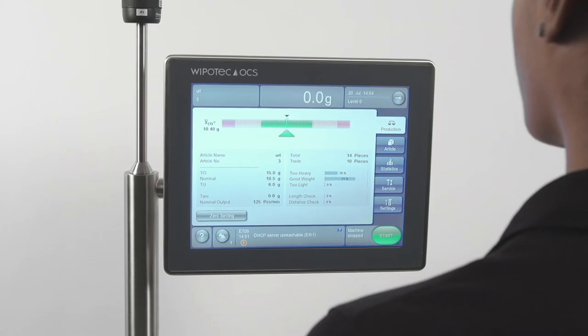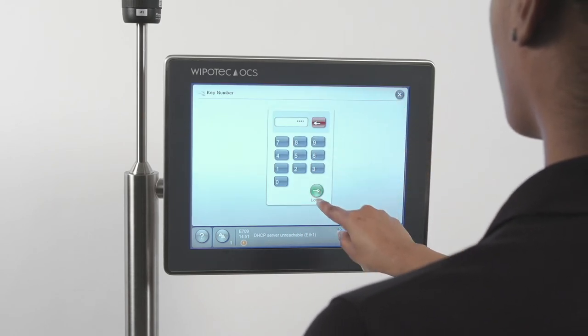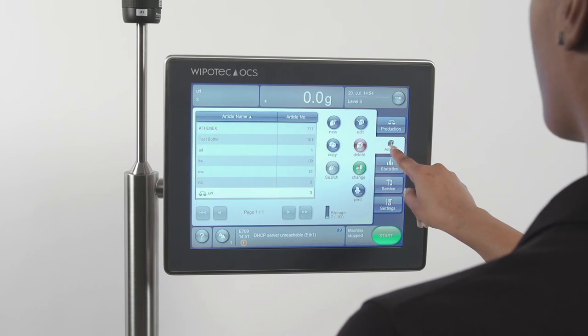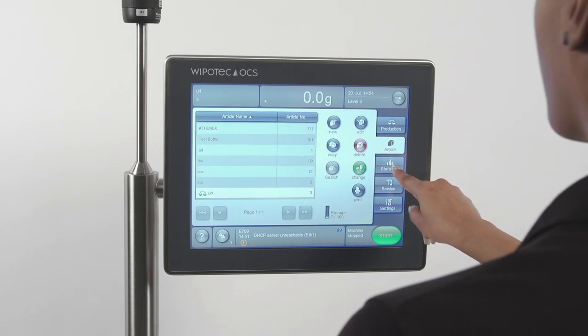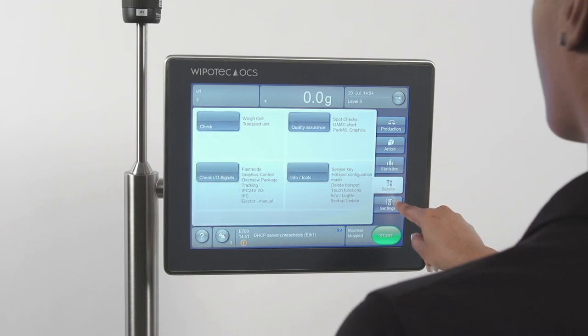Let's walk through the checkweigher's menu screens starting in the upper right corner of the HMI screen. Password: there are multiple security levels depending on your level of access. Production: provides current status and activity totals for your checkweigher operations. Article: menu screens for setting up product-related functions of the machine, such as over and underweight measurement parameters. Statistics: screens related to the production run history and how well your filling line is operating are located here. Service: reserved for maintenance operations.